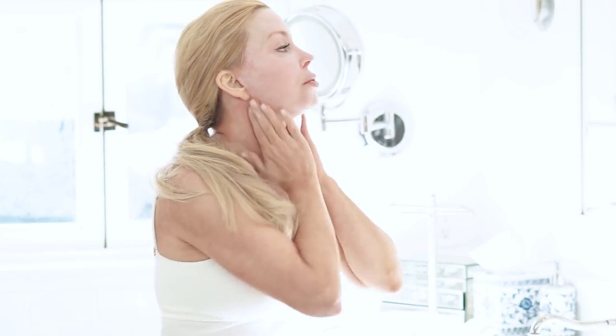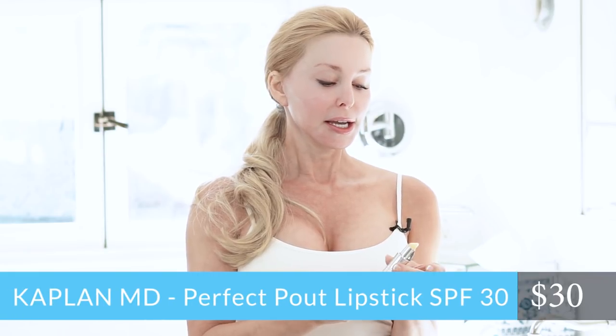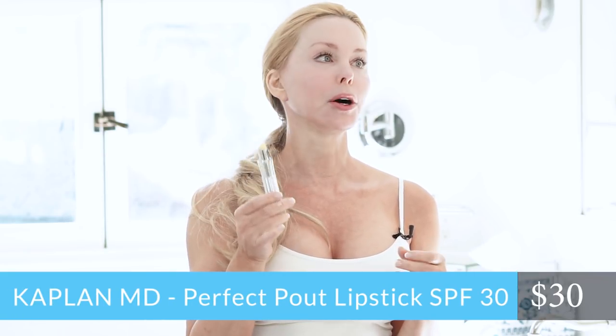I always have on lipstick and we think that it protects us, but I think it's always nice to start off with an SPF for your lips. This is by Dr. Kaplan. He has a whole line of these — this is the only clear one, but he does make a whole line of colored sunscreen for your lips. It's a treatment, so it kind of feels like the one that I use at night.